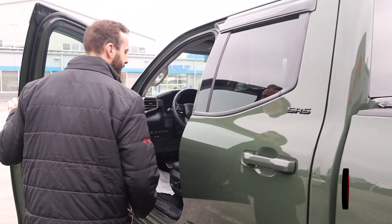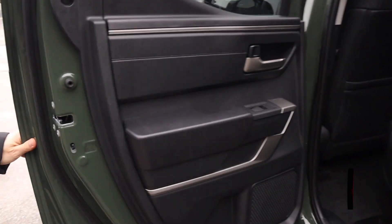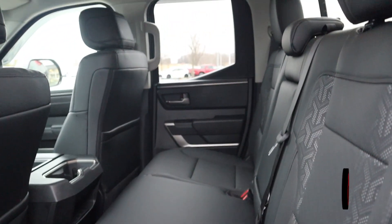Just over 29,218 miles there on the odometer, so still plenty of life left. Of course, these things run forever.